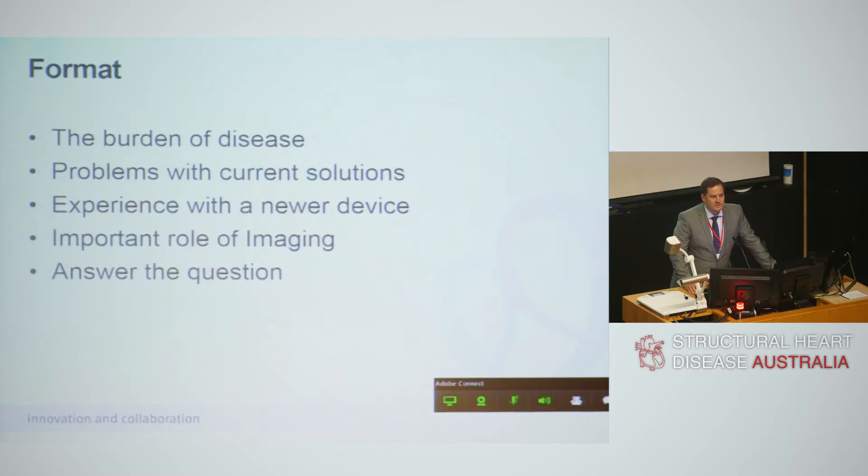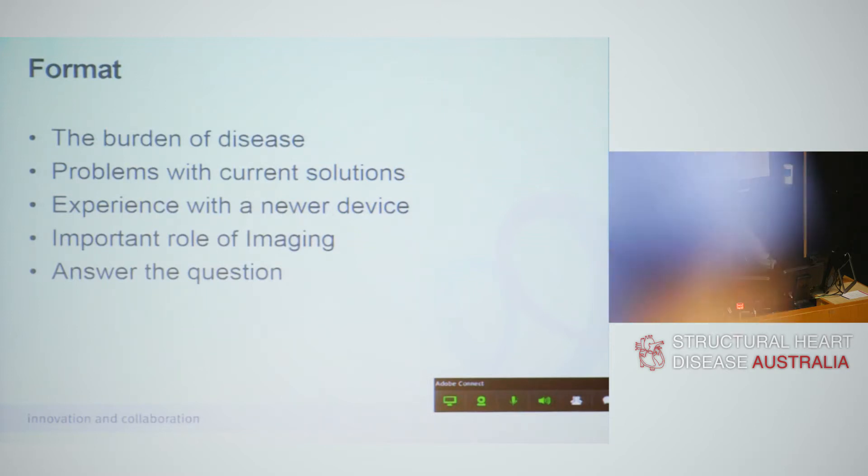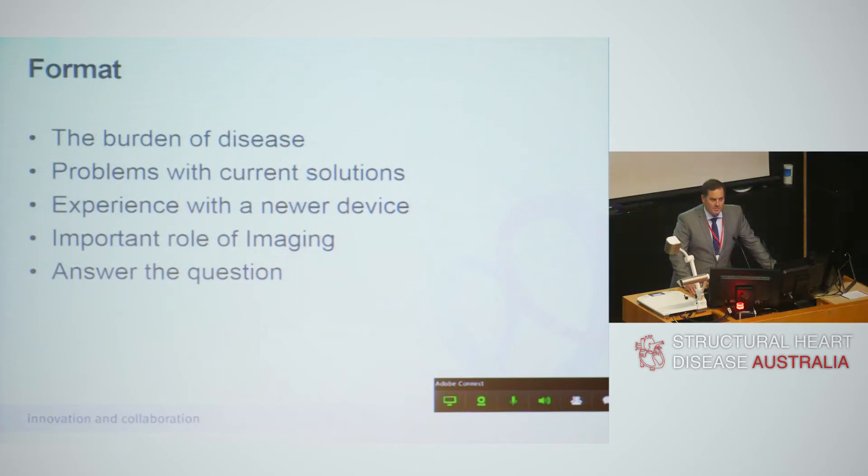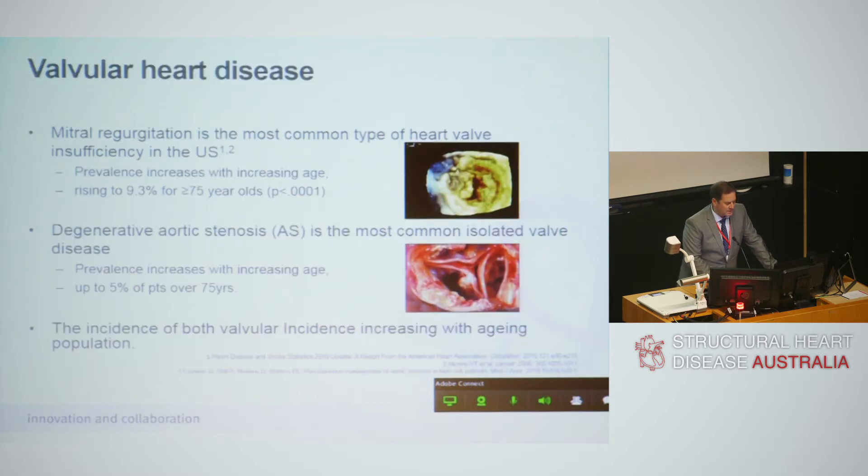I want to stress to this audience, because I know you're very much an imaging-based audience among others, the importance of the role of multi-modality imaging in the application of these new technologies. And finally, I think we'll then all be able to answer the question that was posed.